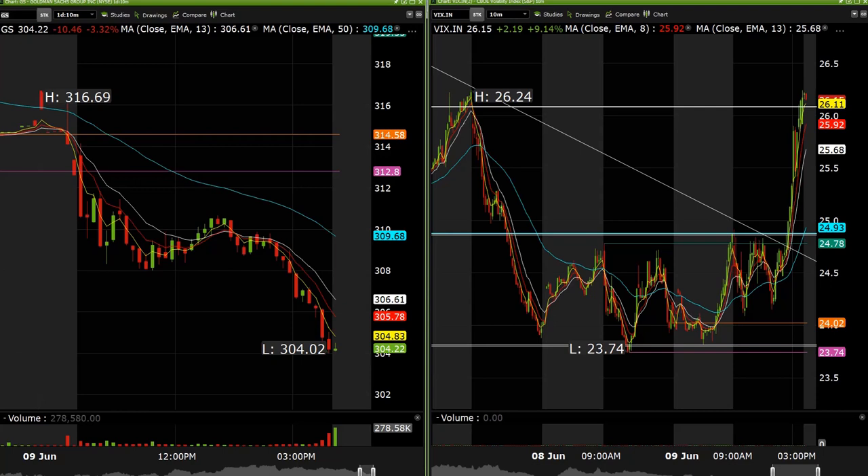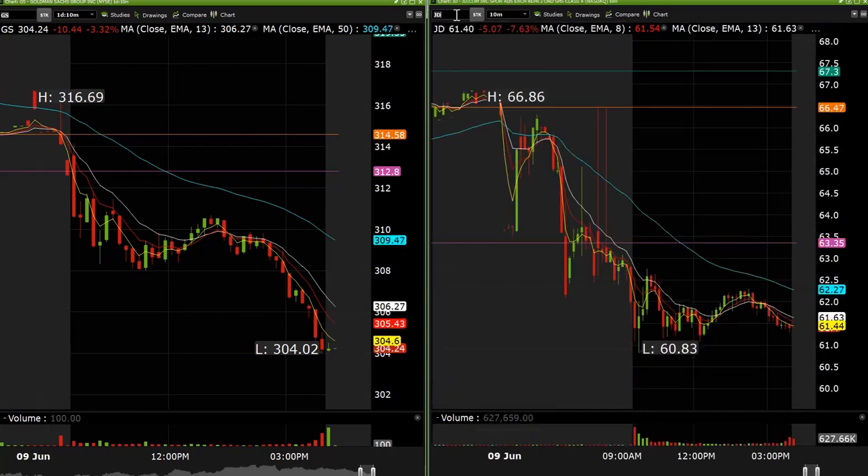Starbucks 80 calls for 63% — not bad. JD — we tried 65 calls that didn't end up working, but the 60 puts ended up paying nicely at the end of the day on that little pull. BLMK 18 calls, 100%. Airbnb we talked about that. CRM was about 20% on that one. And that's literally it.